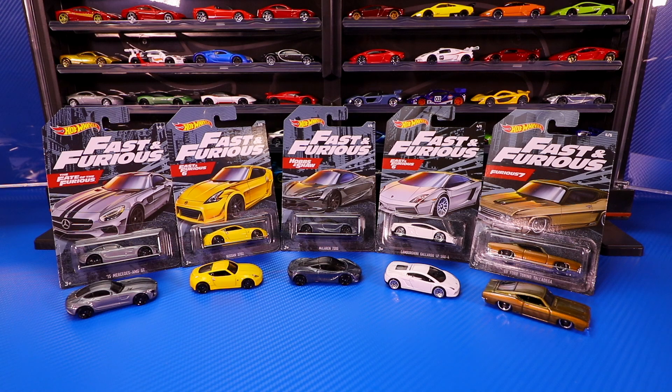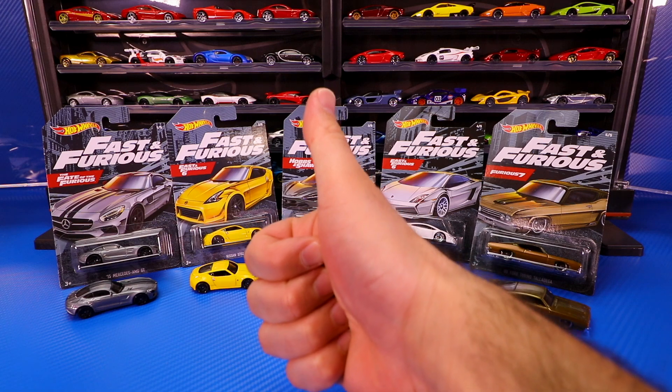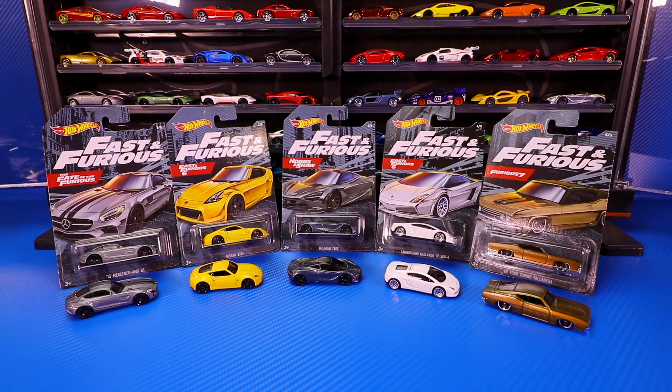In the comments section down below, make sure you guys let me know which was your favorite casting from this set. Don't forget to hit that like button. I will catch you guys on the next one. Bye-bye!